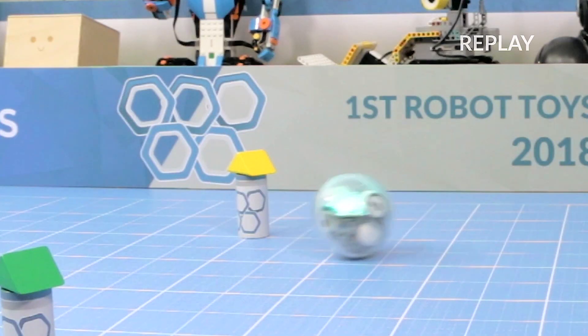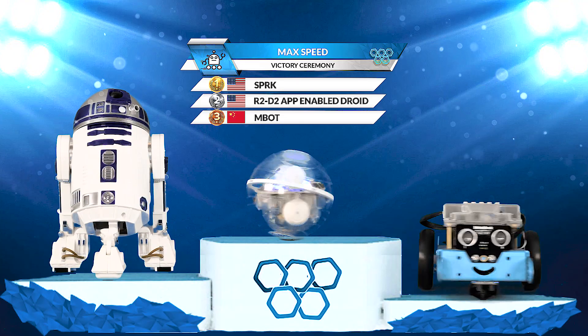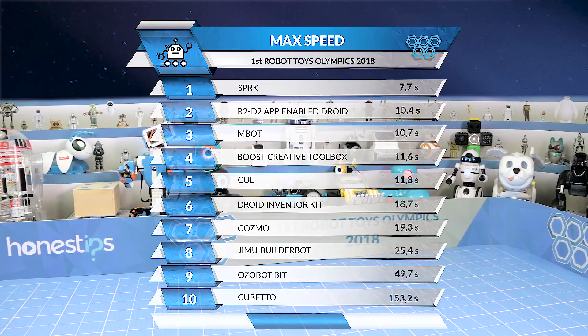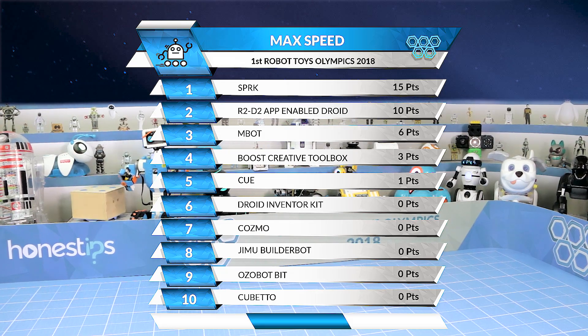Spark is by far the fastest. Look at how it handles the turns with such grace. These are the positions after the first event with their lowest times. Top five finishers score points.